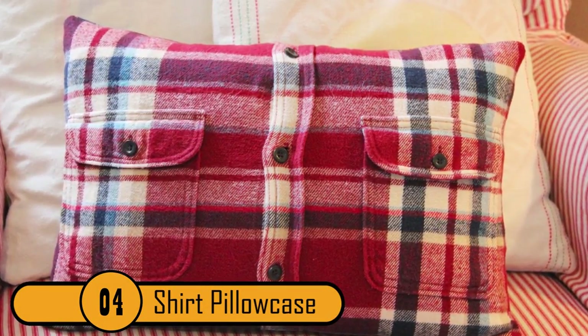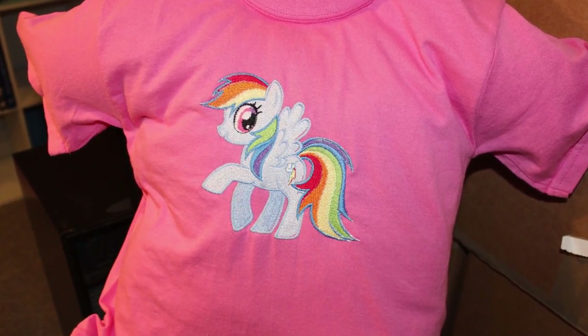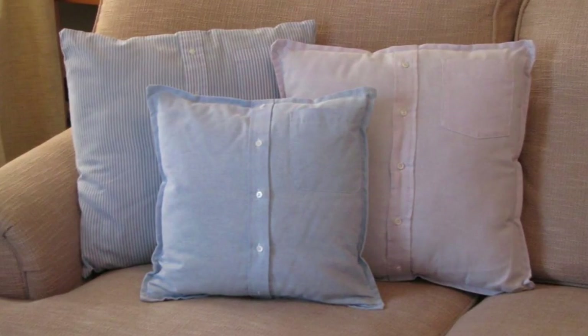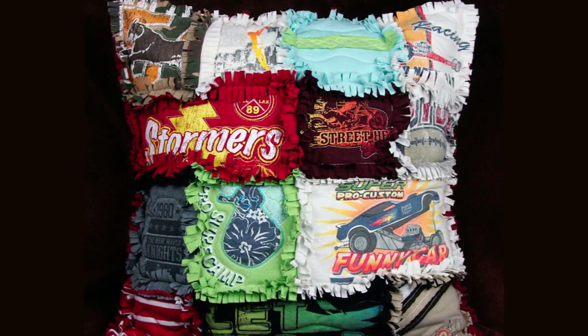Number 5: Shirt Pillow Cases. Have you ever heard of such a thing as a shirt pillowcase? Take an old shirt that doesn't fit anymore, or just isn't your current style, and turn it into a unique cover for your pillow. It's fairly easy to do if you have a good hand at sewing. Bonus points if you use an old pillow too.